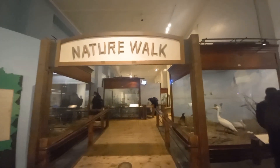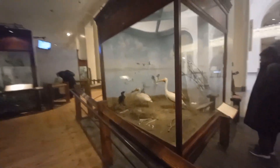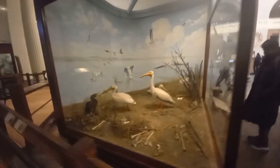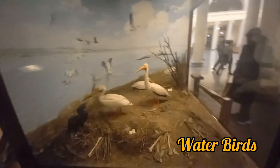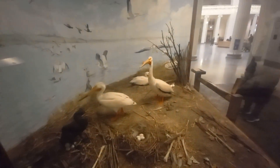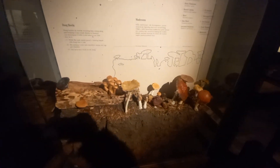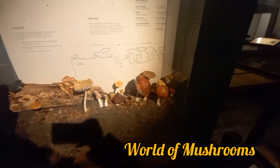Now let's go on a nature walk to see some water and flying birds and lots of wild animals. Here are some mushrooms that are usually found around us.